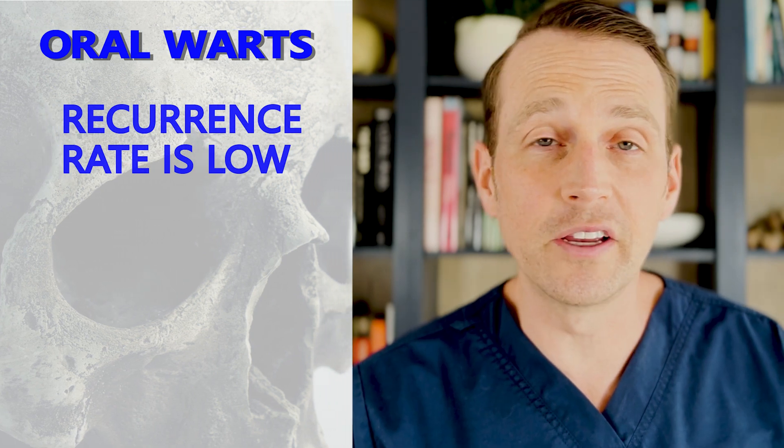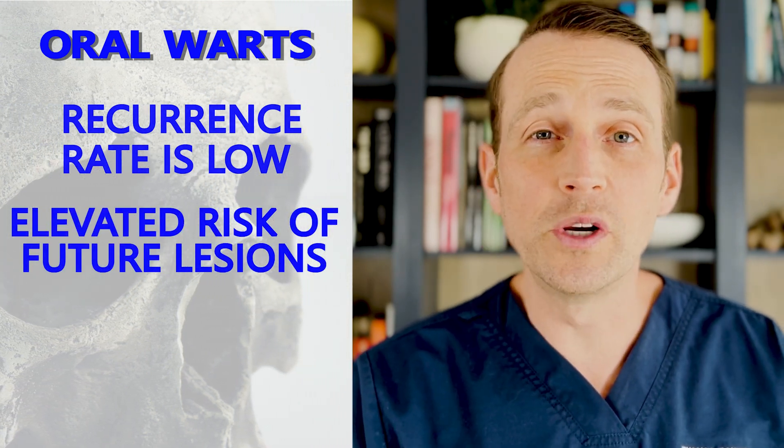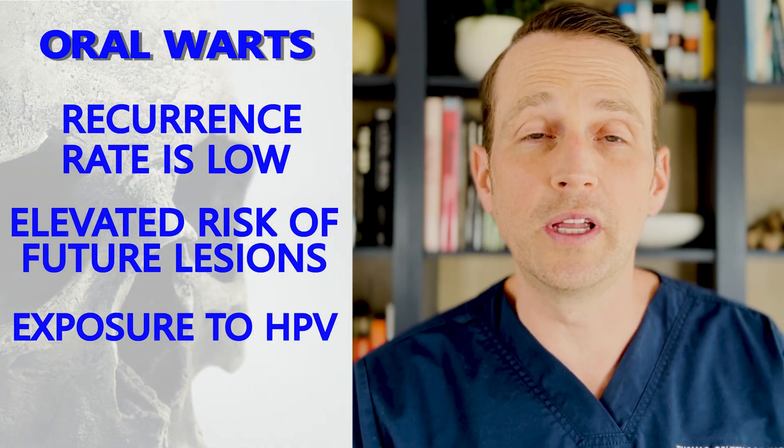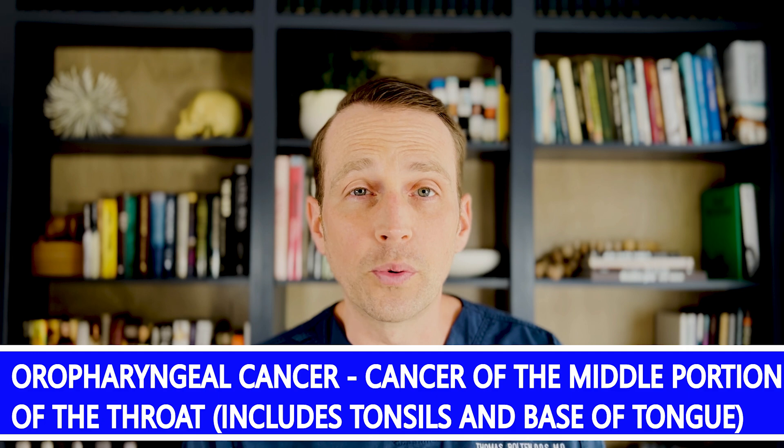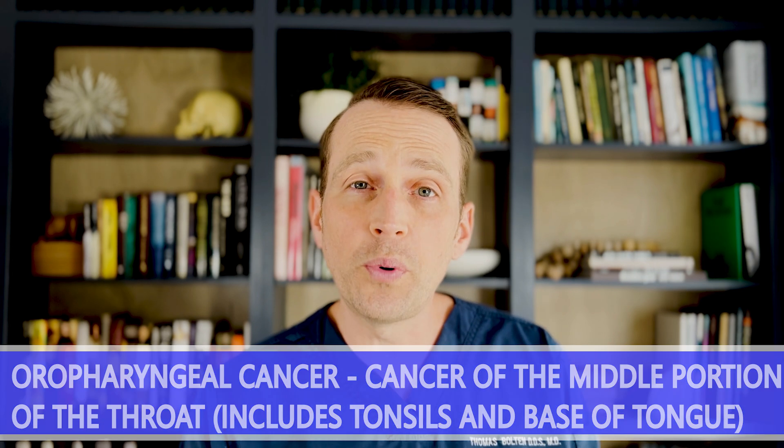The specimen is sent to a pathologist to look at underneath the microscope. The recurrence rate for lesions in the same area is low, but these patients are at risk of additional lesions due to their exposure to HPV. A very low percentage of patients exposed to HPV go on to develop oral or throat cancer, which is why it's so important to see your oral health professional regularly.